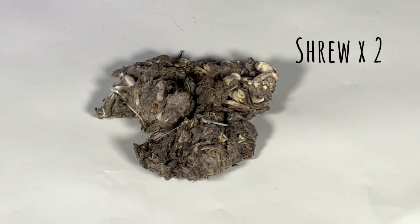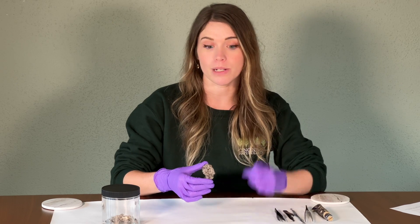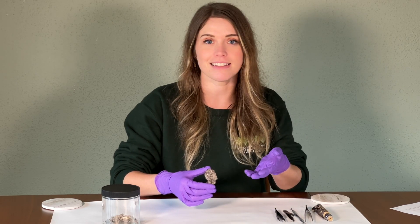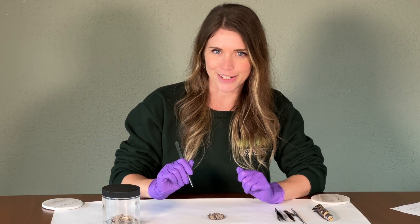If the owl ate two short-tailed trues and one songbird, the contents of all three would be formed into one pellet versus one pellet per prey item. When the owl is ready to eat again, it will regurgitate one of these pellets to make room for the next meal. So let's dive into this nugget and see what we can learn.